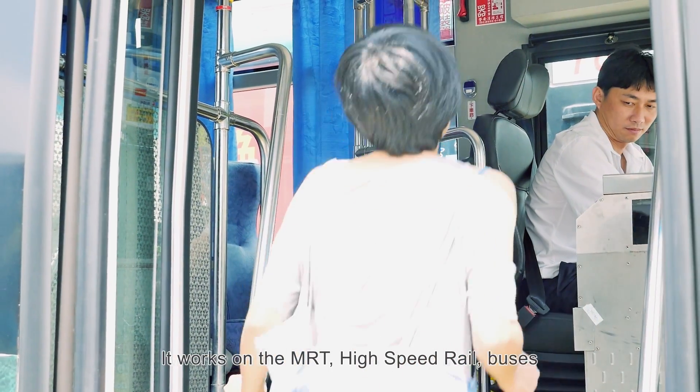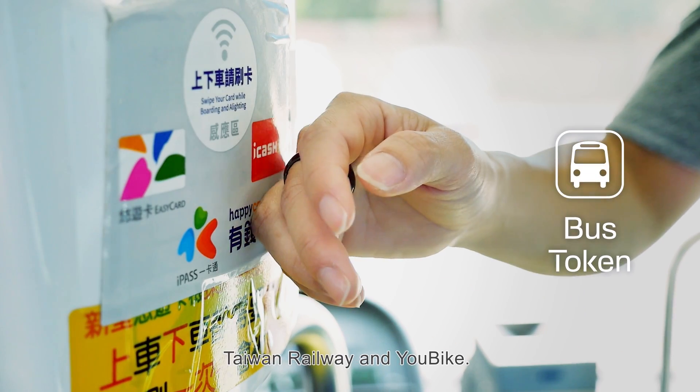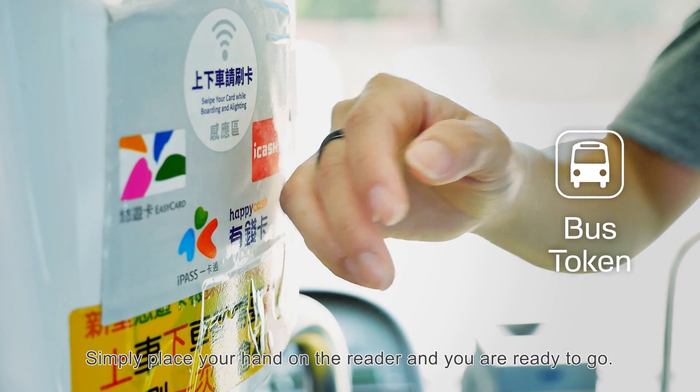It works on the MRT, high-speed rail, buses, Taiwan Railway, and U-Bike. Simply place your hand on the reader and you're ready to go.